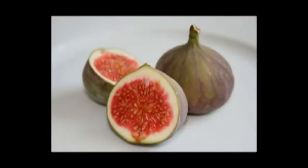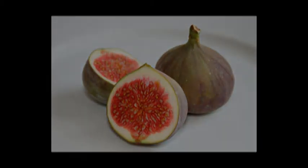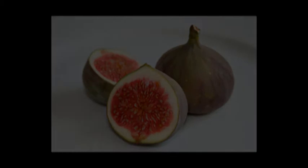The fig, from the family of the morocay, is easily recognizable because of its white latex, pollinated mostly by bees in an interesting use of symbiosis. There is a special type of bee only for the fig tree.